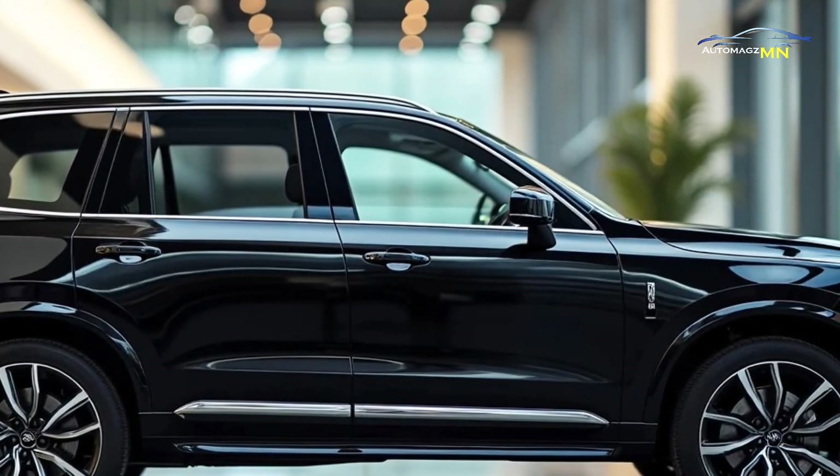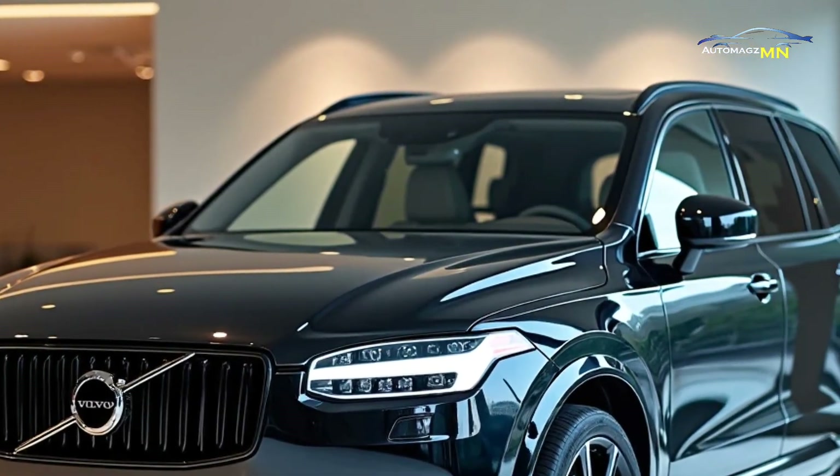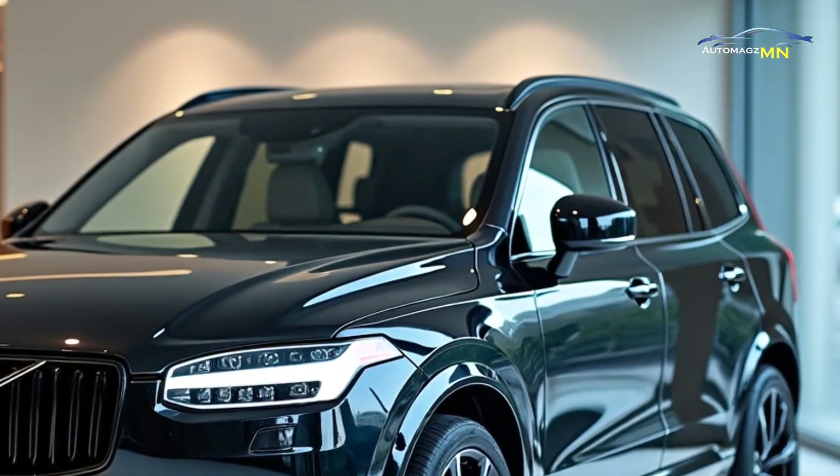The pilot assist system provides semi-autonomous driving capabilities. The vehicle also features a 360-degree camera and advanced parking assist, making urban driving and parking easier and safer than ever.